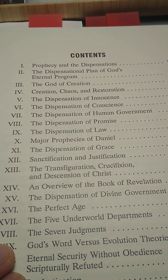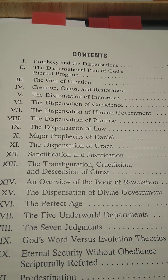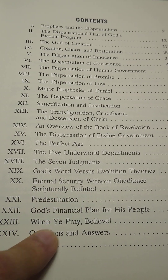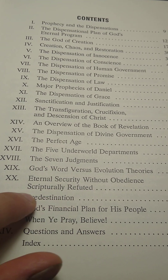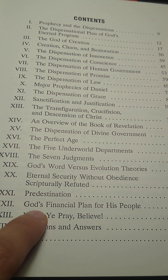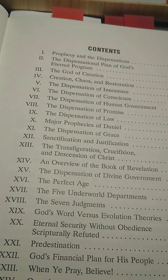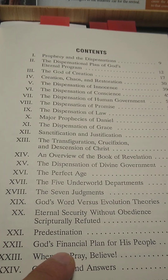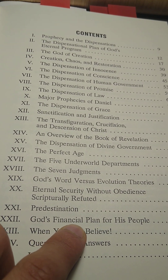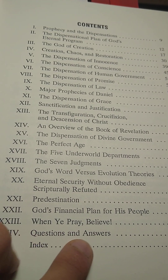He was a very good teacher — he has passed away already, but very good. If you don't know anything about dispensationalism, I highly recommend getting this book. He has a chapter on predestination — he was not a Calvinist, if you're wondering — and then God's financial plan for his people, showing tithing under the law and in grace. Although the tithing system was done away with on the cross, the tithing principle is still in effect today in our dispensation. 'When You Pray, Believe,' and then questions and answers.